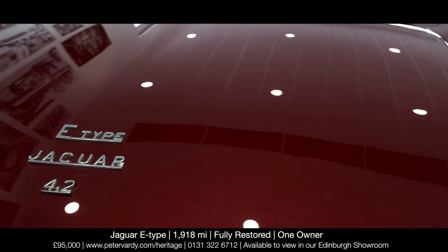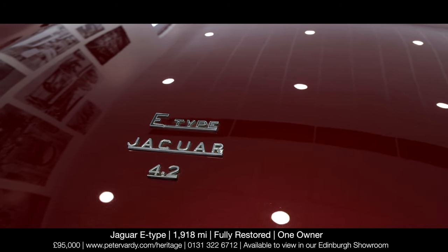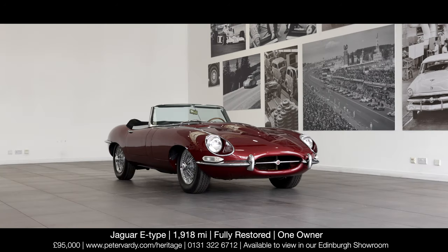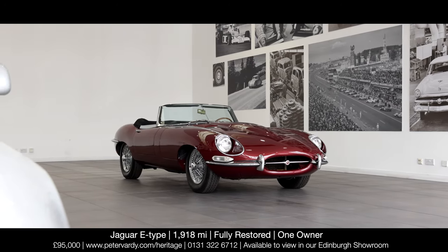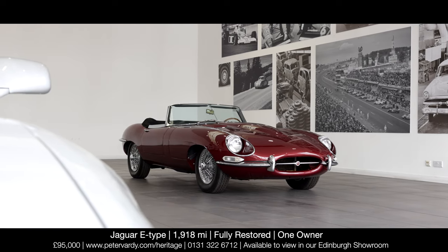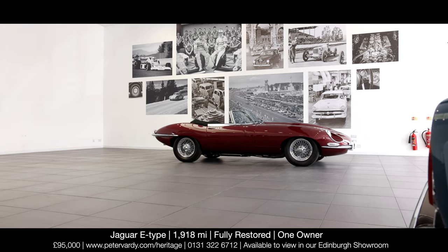Allied to a monocoque passenger cell, the model's tubular front subframe cradles a 4,235 cc straight-six engine, independent torsion bar suspension, rack and pinion steering, coil spring suspension, and inboard disc brakes. Simply outstanding in every regard.